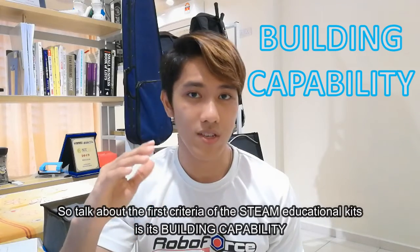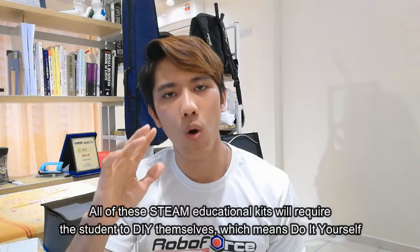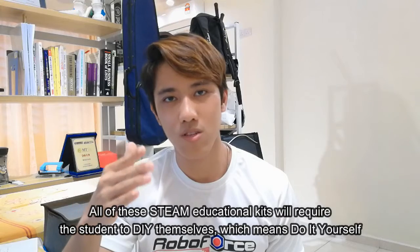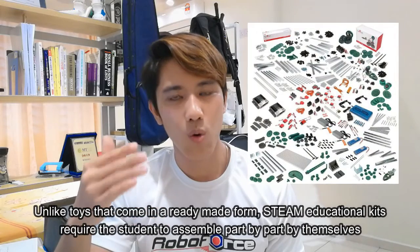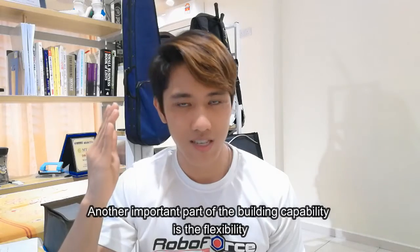The first criteria of a good STEAM educational kit is the building capability. All STEAM educational kits require the student to DIY — do it yourself — unlike toys that come in an already-made form. STEAM educational kits require the student to assemble part by part by themselves.